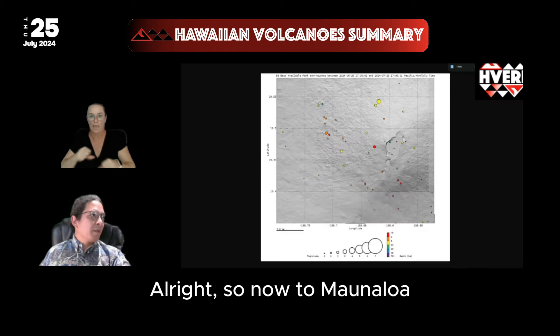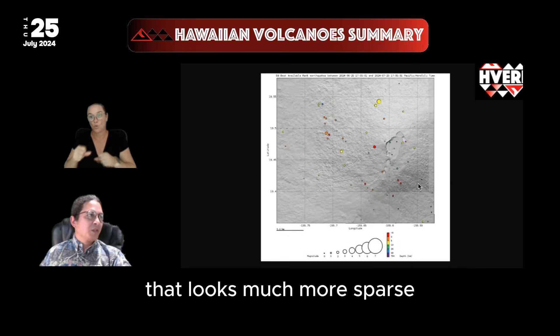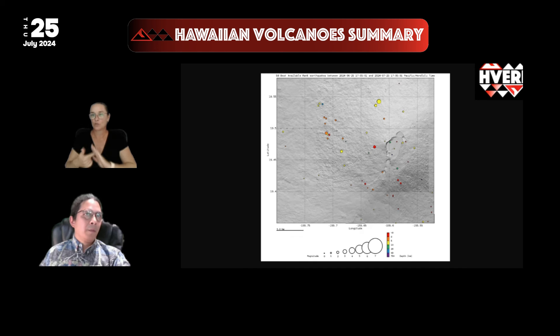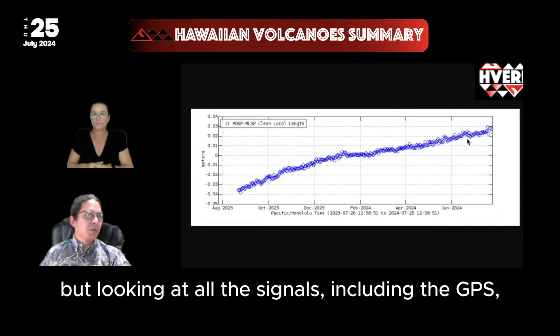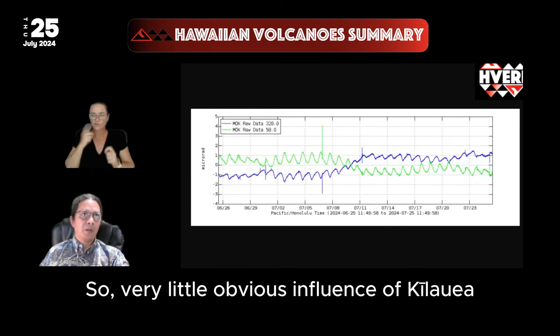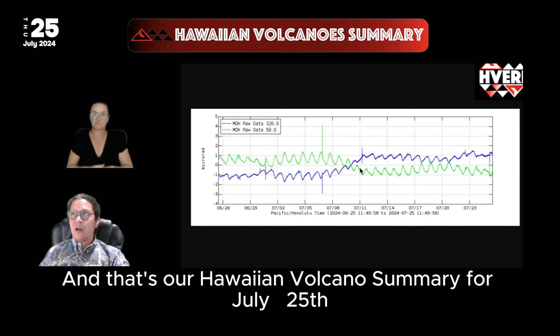Now to Mauna Loa, which has an earthquake map that looks much more sparse, with a few events showing background activity over the last month. Looking at all the signals including GPS, we don't really see any change in the data — so very little obvious influence of Kilauea on Mauna Loa at this time. And that's our Hawaiian Volcano summary for July 25th.